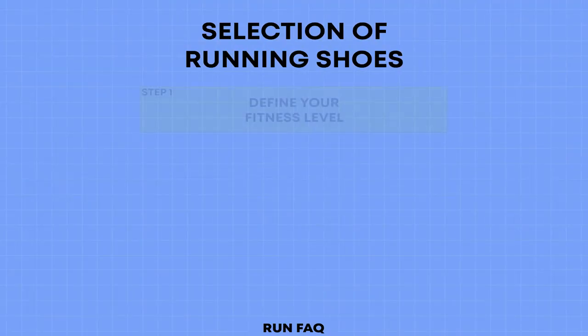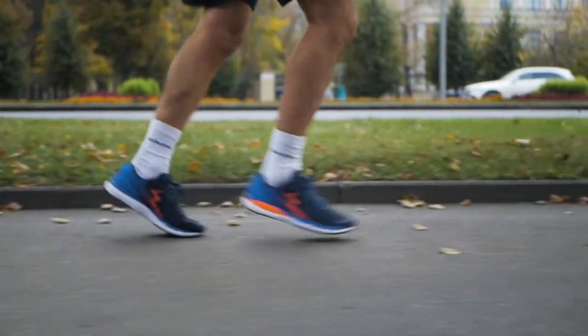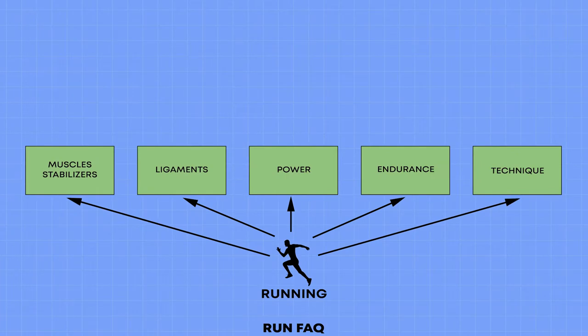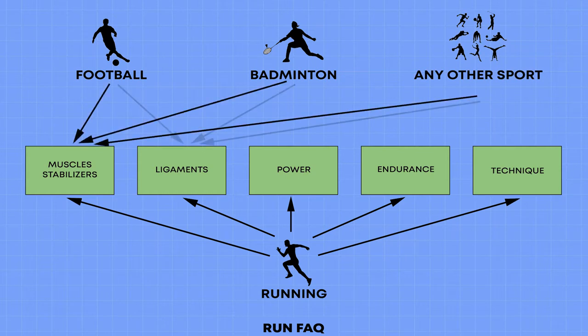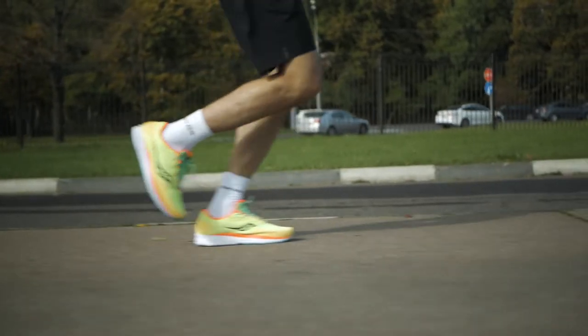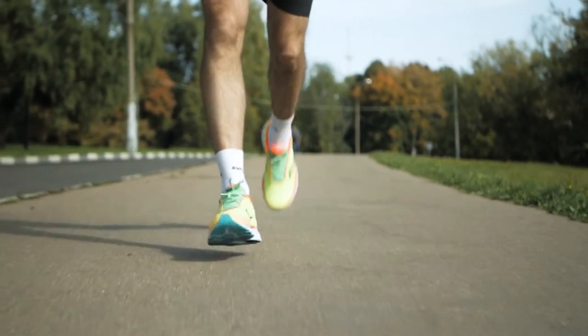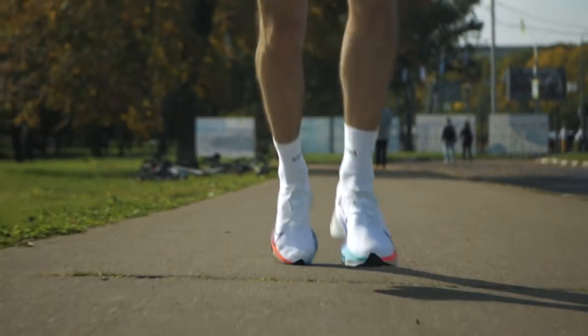First you need to understand your fitness level. Please note that we are talking about physical level, not running level. The fact is that any sport, be it football or badminton, develops our stabilizing muscles and ligaments. And that is why it is important to understand how your body developed in these directions, not your endurance or quality of your running technique. We can distinguish three levels.